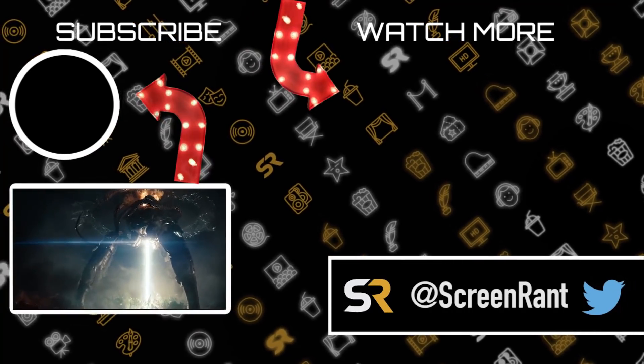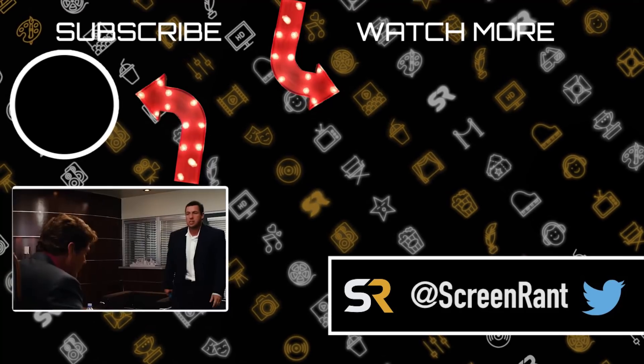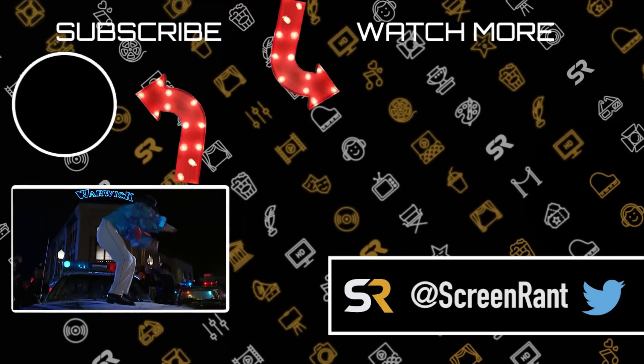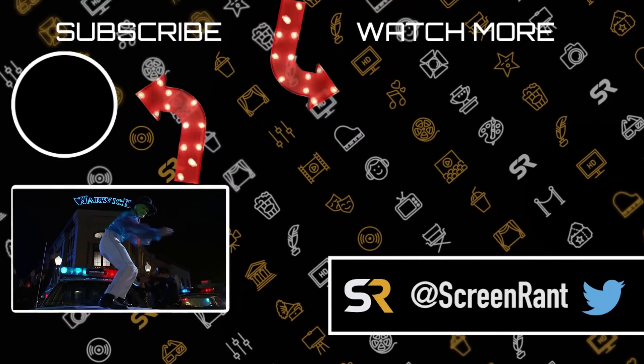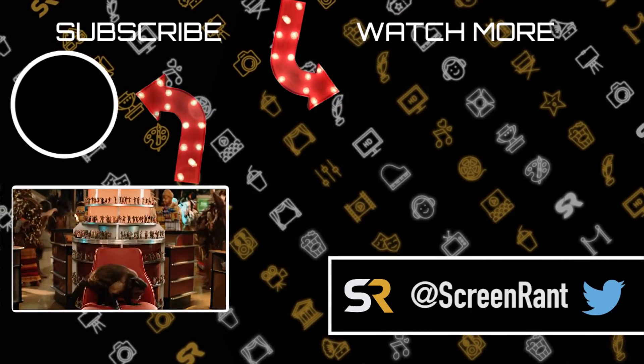And that's the end of our video. Do you agree that these items are more powerful than any individual Infinity Stone? Which other items from movies would also be more powerful? Let us know your thoughts in the comments section below, and don't forget to like, share, and subscribe to Screen Rant for more great videos just like this one. Thanks for watching!